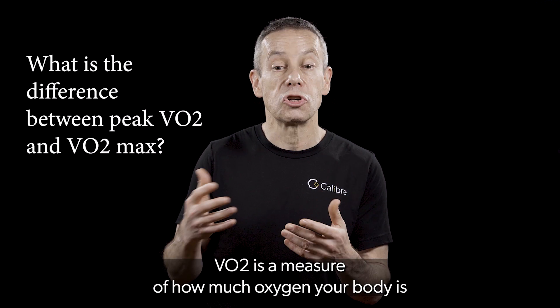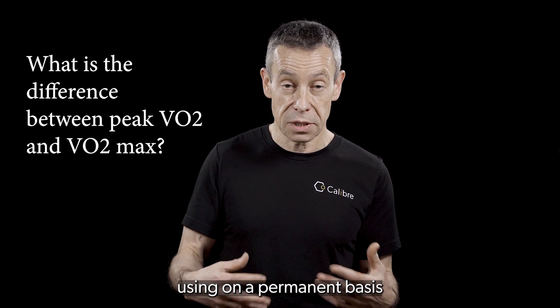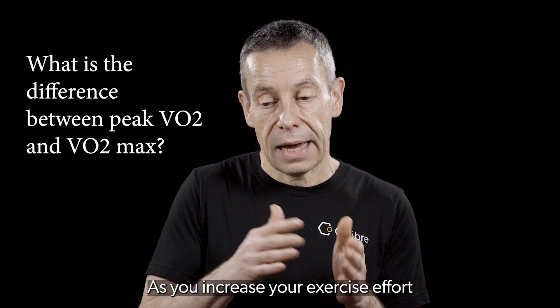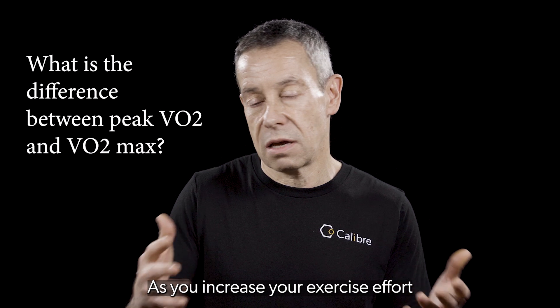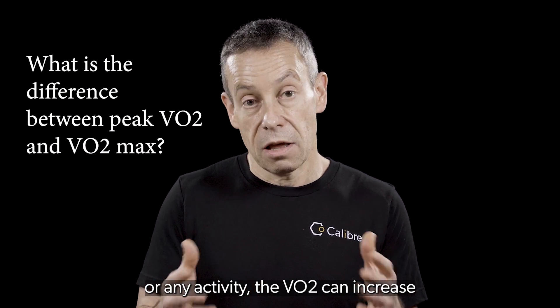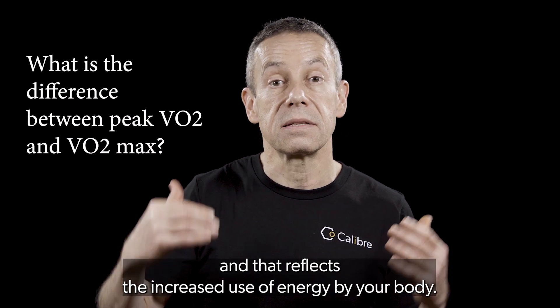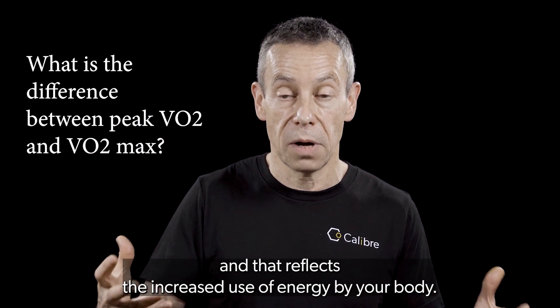VO2 is a measure of how much oxygen your body is using on a per minute basis, so it's measured in liters per minute. As you increase your exercise effort or any activity, the VO2 can increase and that reflects the increased use of energy by your body.